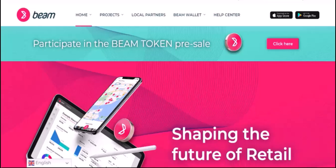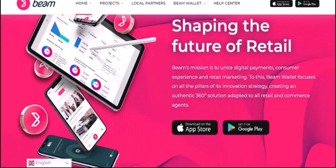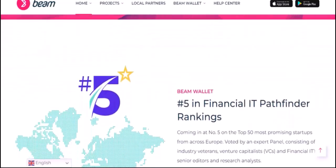Beam is a privacy-focused cryptocurrency that leverages the Mimblewimble protocol. This protocol ensures that your transactions remain confidential, making it a compelling choice for those who value their privacy. But what exactly can you do with Beam? Let's dive in and explore its potential applications.